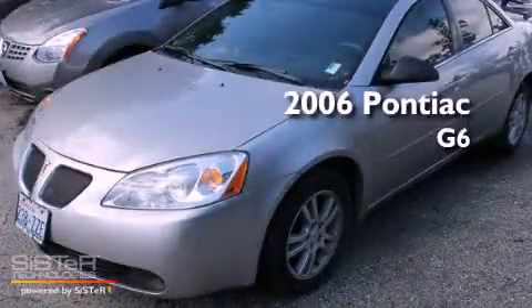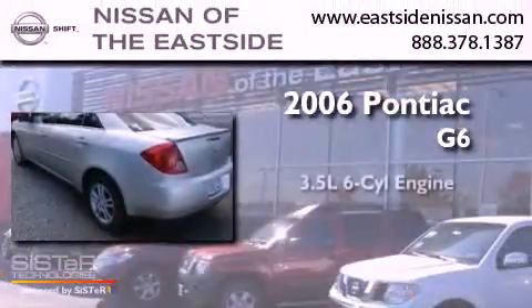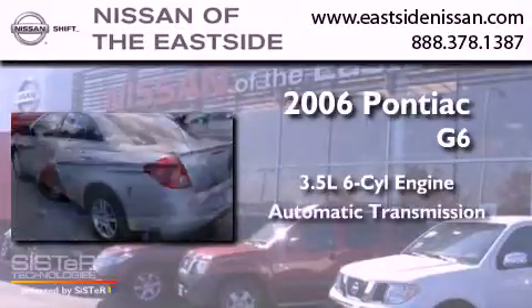This is a 2006 Pontiac G6. It has a 3.5-liter, six-cylinder engine and an automatic transmission.